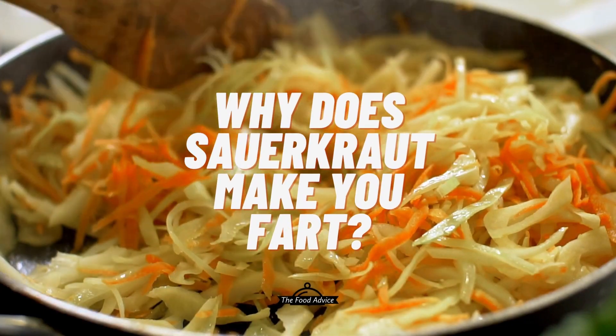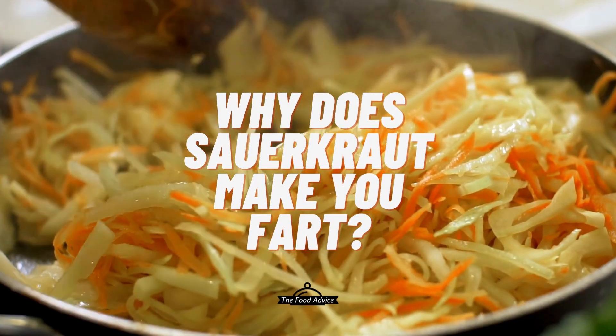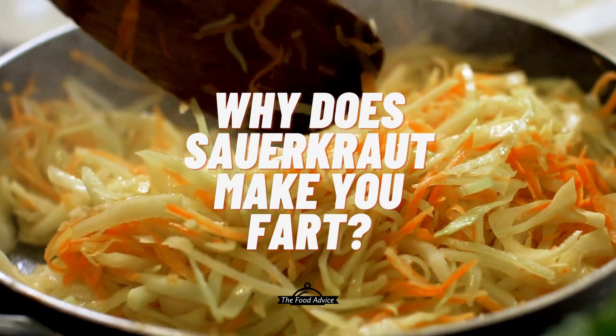Welcome to the Food Advice. Today we are going to take a look at why sauerkraut makes you fart.